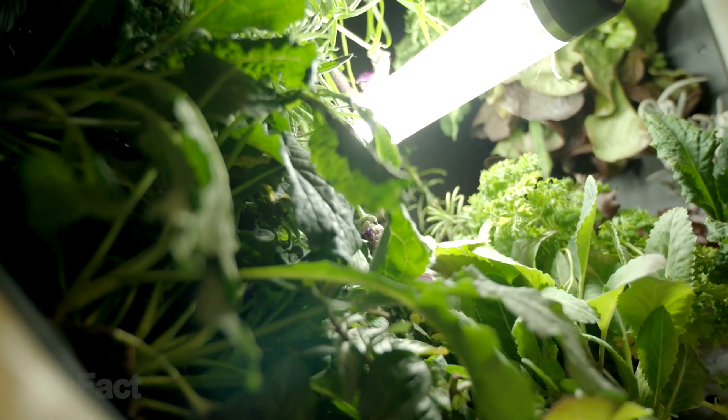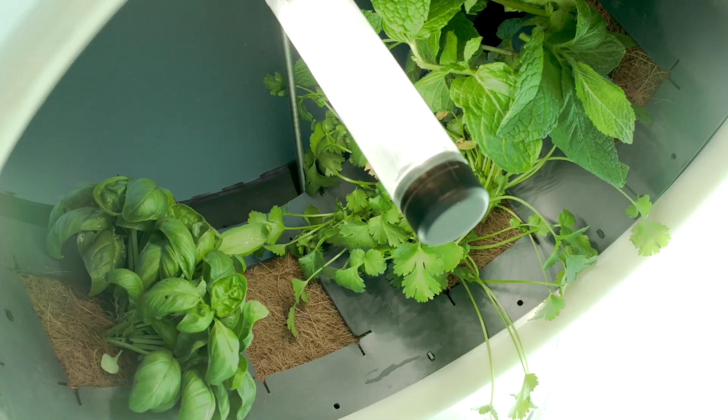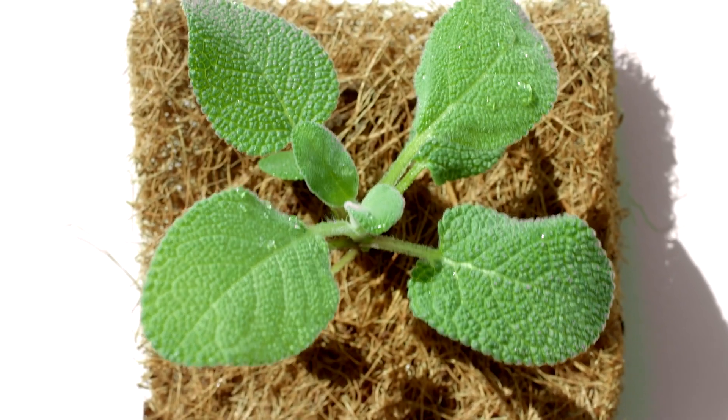The extremely bright LED light tube is an ideal substitute for the sun, yet doesn't disturb you thanks to the tinted glass on top. Using the RotoFarm, you can grow fresh lettuce, mint, or rosemary right inside your kitchen. Can't wait to try it out.